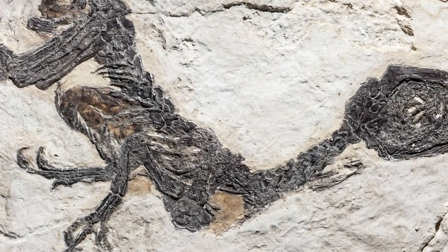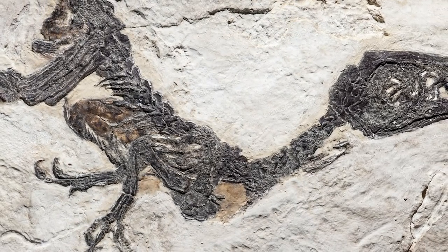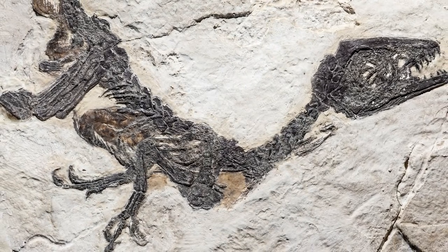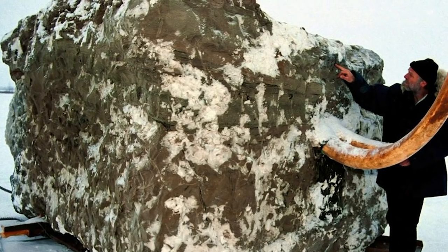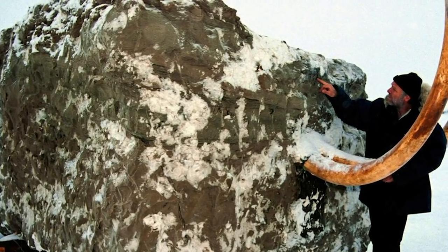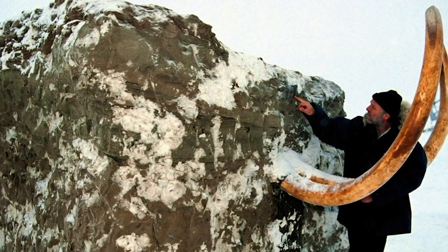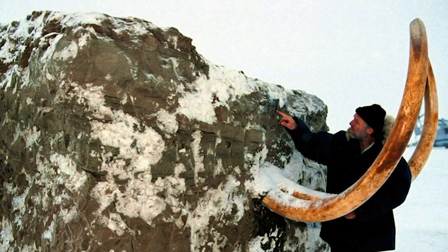The best possible fossil to ever find is one which preserves not only the bones, but the soft tissues as well. These types of fossils are quite rare, but by now do range in large overall numbers. Another related type of preservation is mummification. Certain recently extinct megafauna have been found mummified through the medium of permafrost, drying and cooling the remains to slow down the rate of decay.